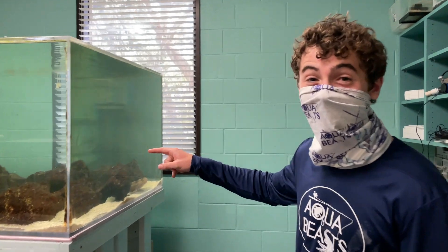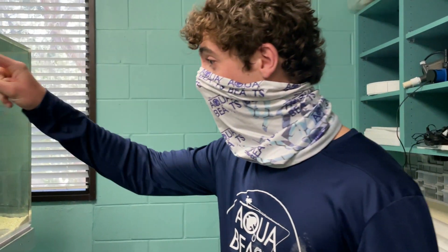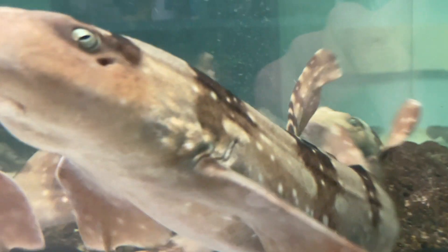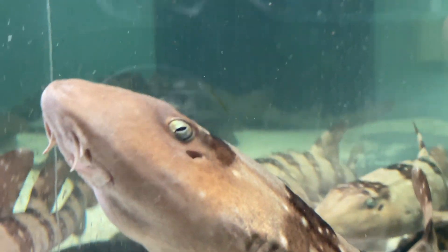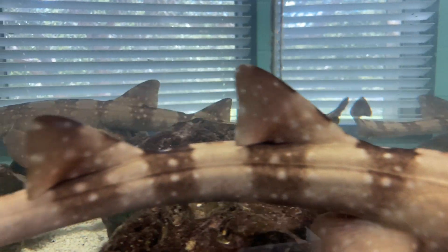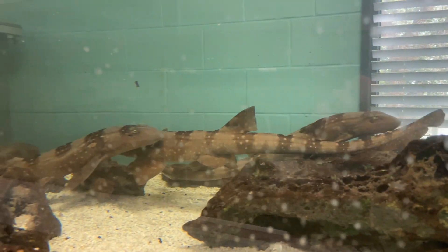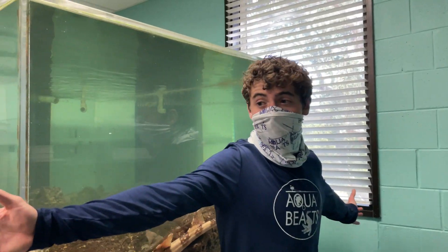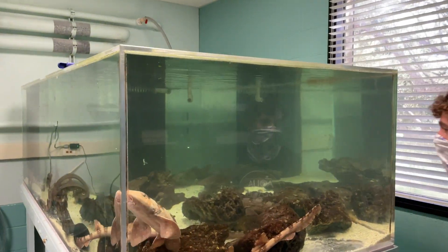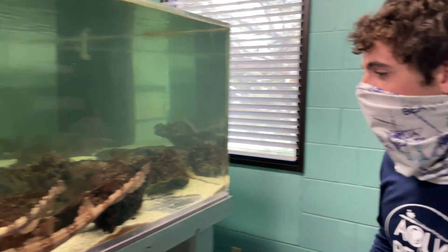Look at this tank. This is ridiculous. There's six bamboo sharks in here. These things are beasts, and they're gorgeous. This tank's massive. I mean, look at that thing — that thing is sick. This tank is huge. It's probably a 500-plus gallon tank. This is ridiculous.